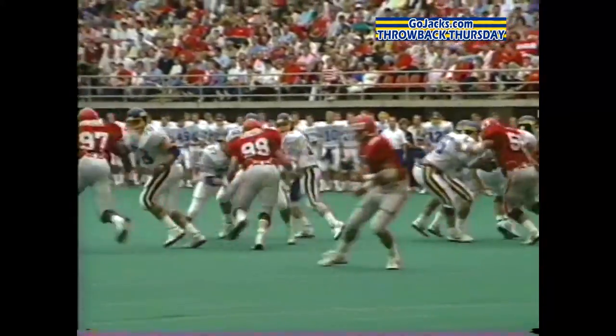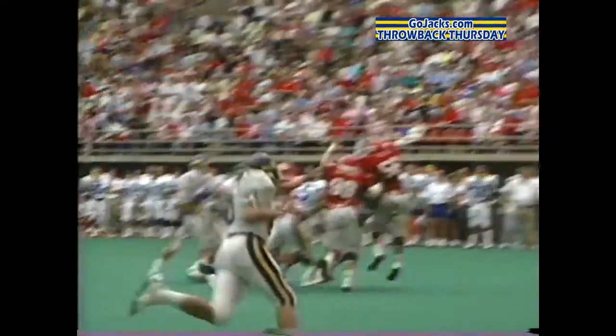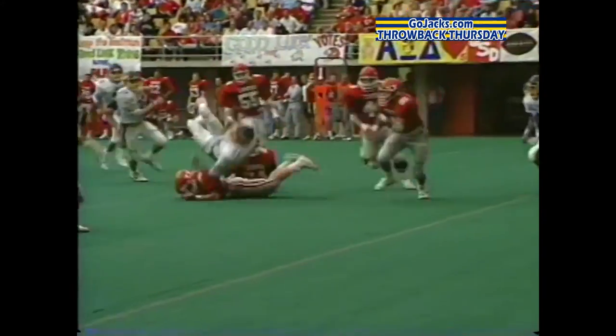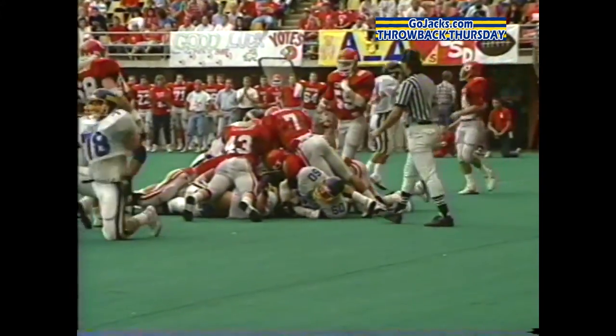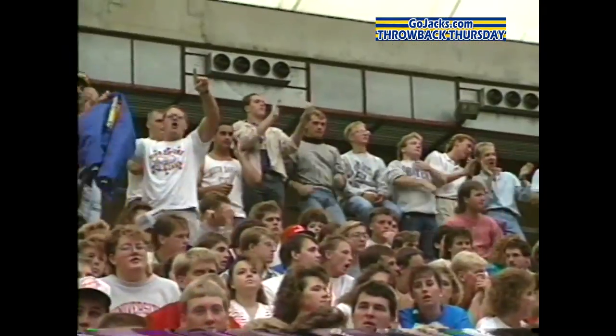Late in the first quarter, Jacks' Greg Adams connects with Grostadier on a 23-yard pass to the Coyote 3-yard line, and then Adams sneaks in from the 1 for the score. The Jacks' lead is 14-0 after just one quarter.